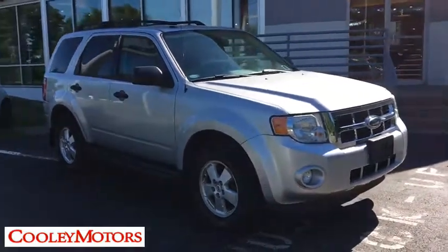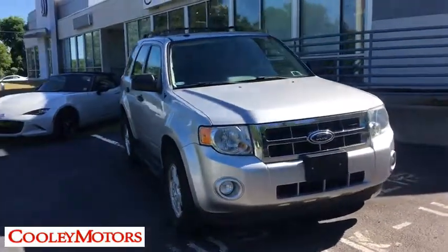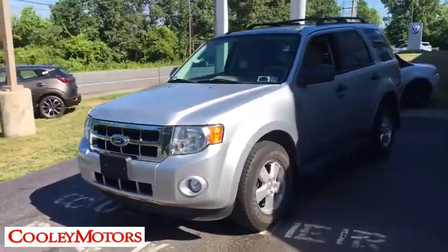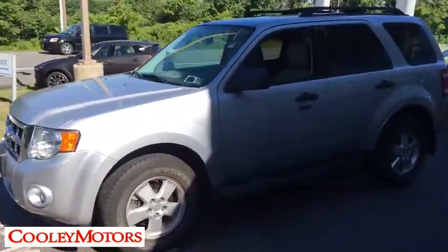The 2012 Ford Escape. Gas engines flex, tow, zip and go with Ford Escape. This vehicle has less than 95,000 miles. Here are some of this vehicle's great options.